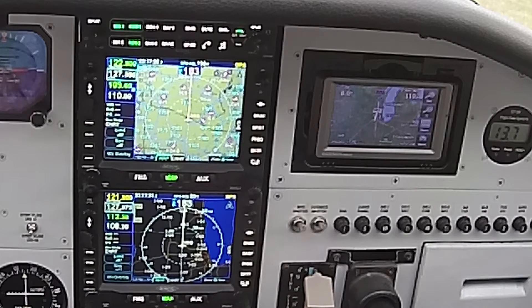Good afternoon. My name is Keith Peterson. Welcome to my Cardinal RG. I have, as you see, a dual Avidyne 540 stack. I also have an Aura here. My purpose of the flight today is to show you a little bit about how all of these devices show weather.